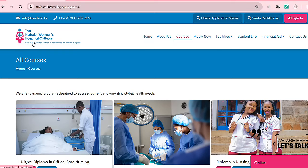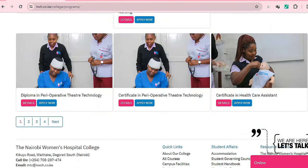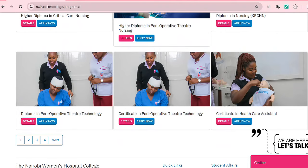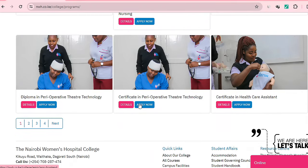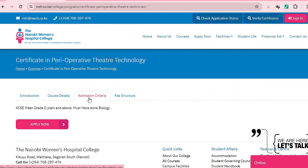I've opened the website for Nairobi Women's Hospital College and you can see they have different types of courses that they offer. Let's look at the details of Certificate in Perioperative Theatre Technology and see what they require. Clicking on the admission criteria, you can see you just need a KCSE mean grade of D plain and above, and you need to have done Biology.